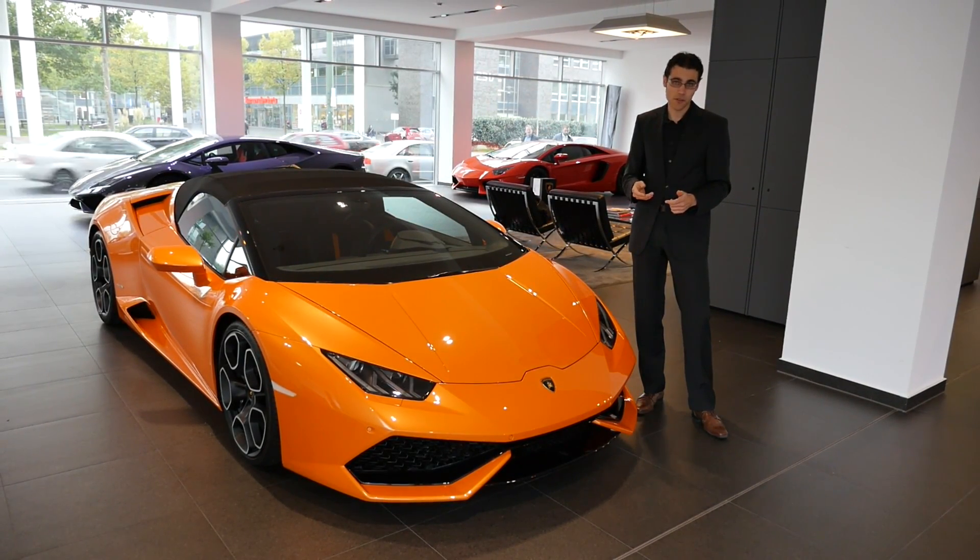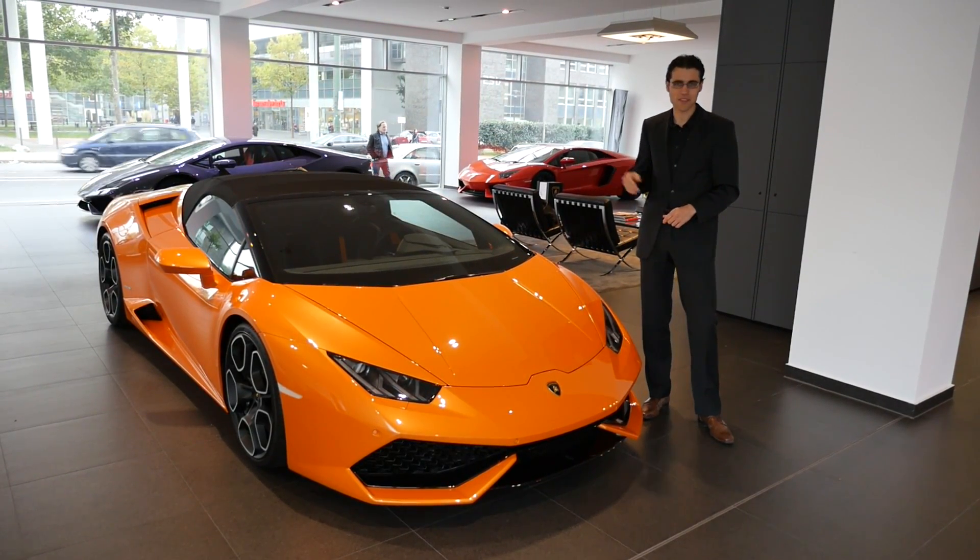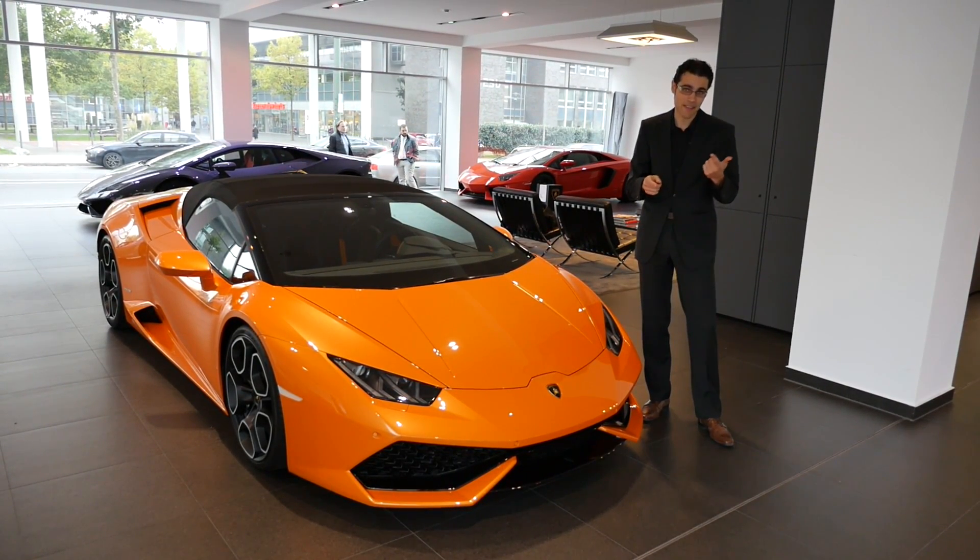This is the Spyder version — the convertible — which promises even more driving fun. We'll take a look at all of the details this car offers in exterior and interior.